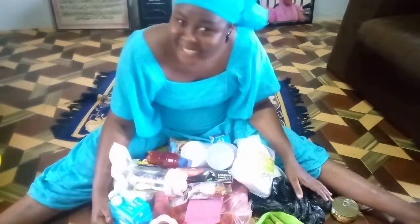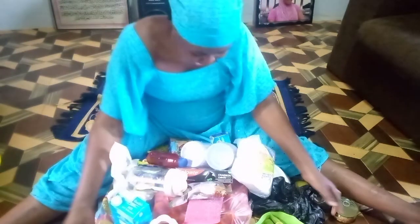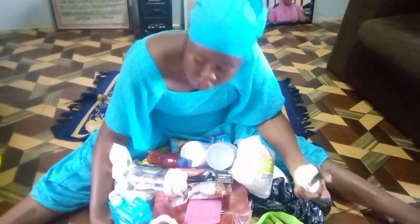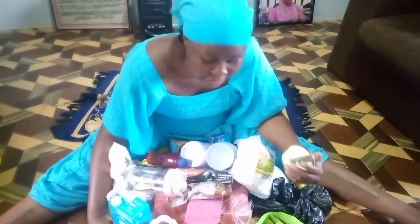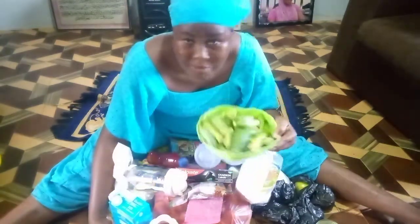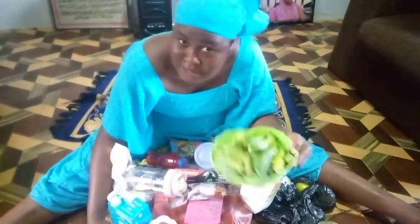Hello everyone, welcome back to another video! I went to the market today and I really want to show you all that I got. Let's start with this one — I had fresh okra from Tamale market. This is why you cannot find this type of okra anywhere else.